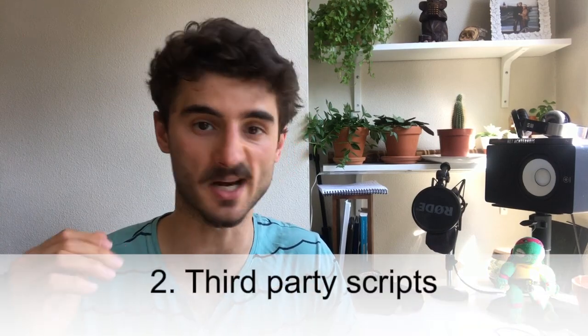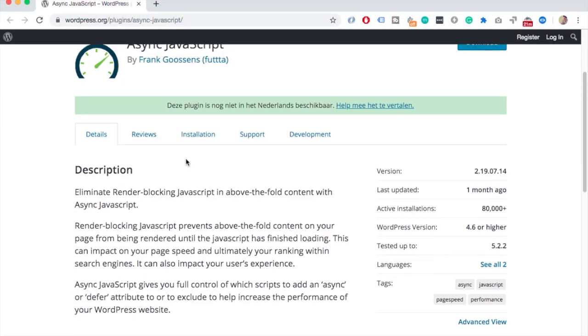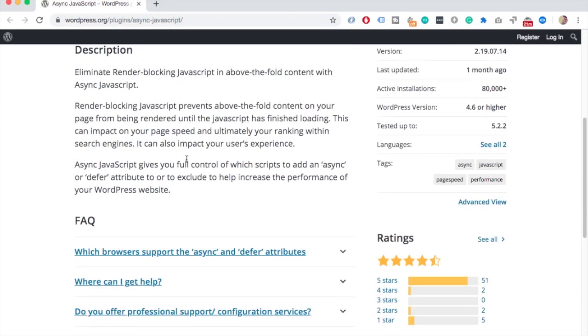The second reason your website is loading slowly is because you're using third-party scripts — like ads or iframes such as YouTube embeds. Those take time to load, so one thing to combat this is to check that the script you're loading is using the async tag in the HTML. You can achieve this by installing a plugin called Async JavaScript.